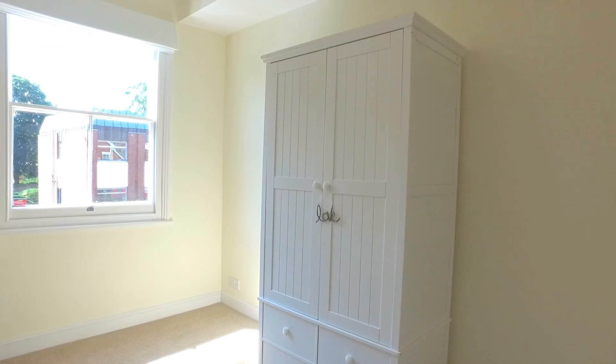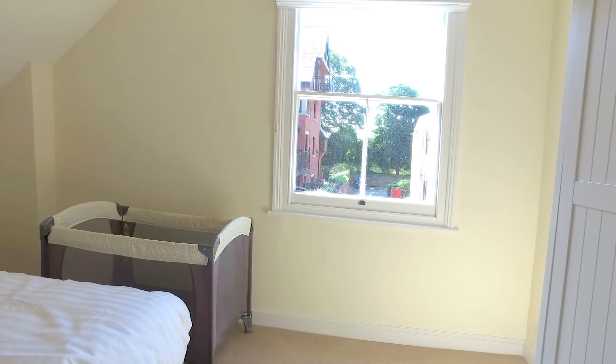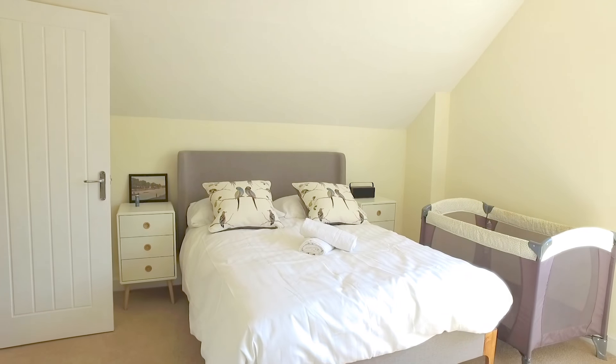Upstairs there are two bedrooms. They have Egyptian cotton linen on the beds and complimentary toiletries.